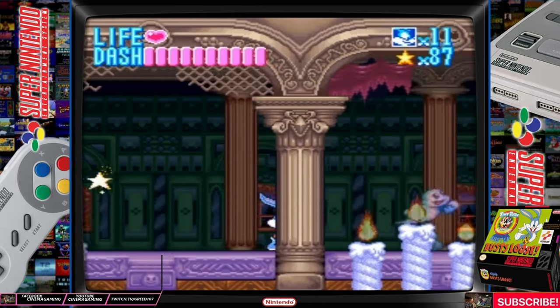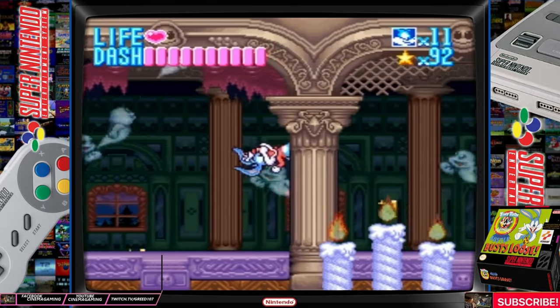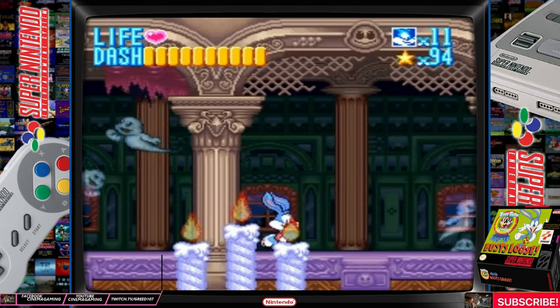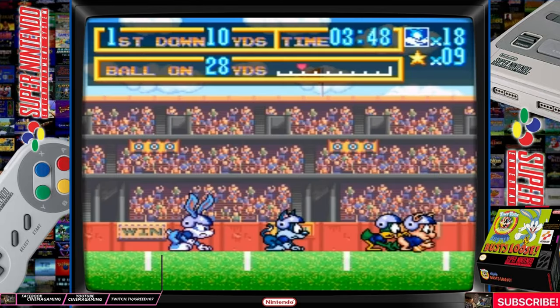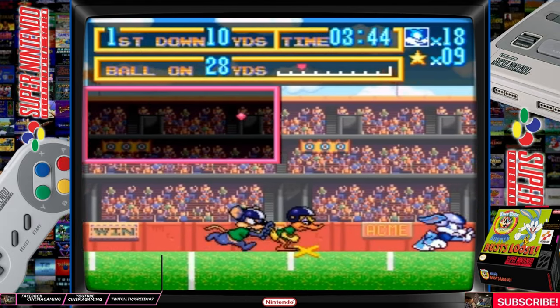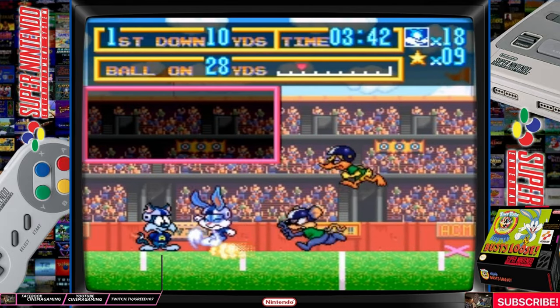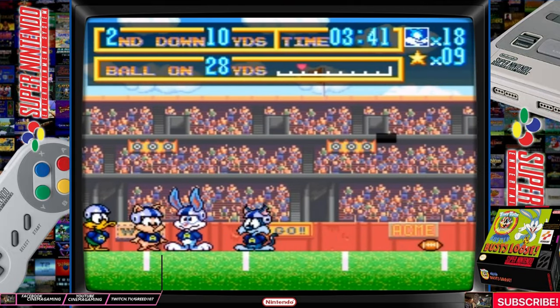This game features Buster Bunny in a side-scrolling adventure. It has three different difficulty levels: easy, normal, and hard. The levels are a little smaller in easy mode, and Buster only has one health container in hard mode, although extra containers can be collected by exploring the levels. There are continues in this game and a password system. Buster controls fairly well, and most of the controls are relatively easy to master.